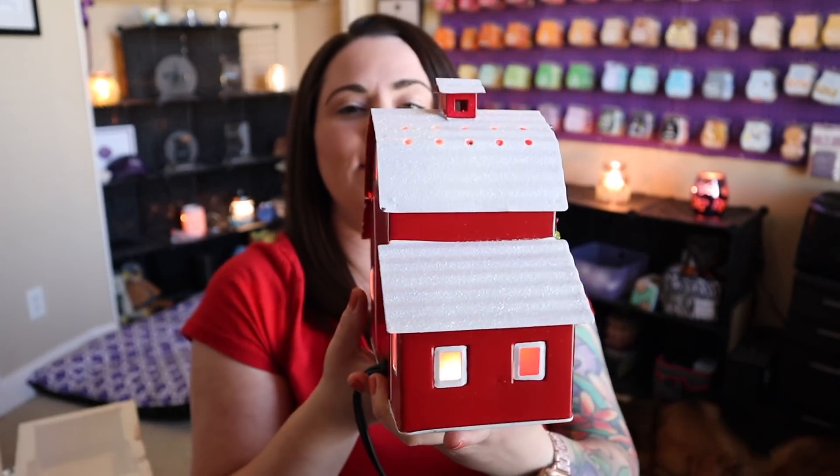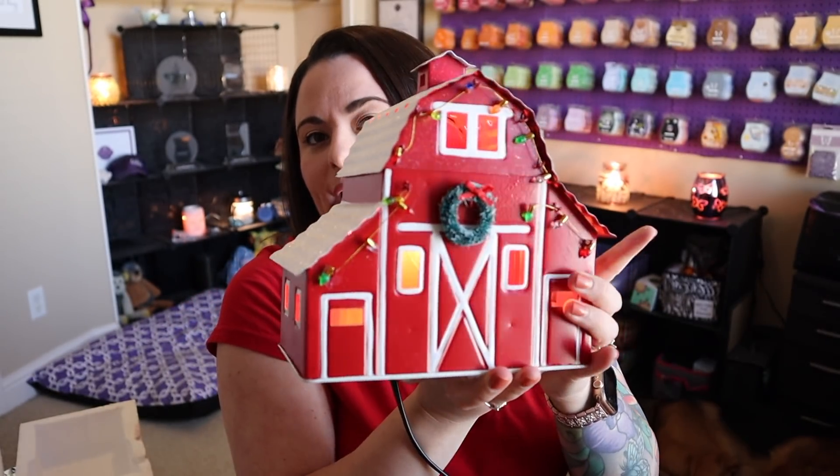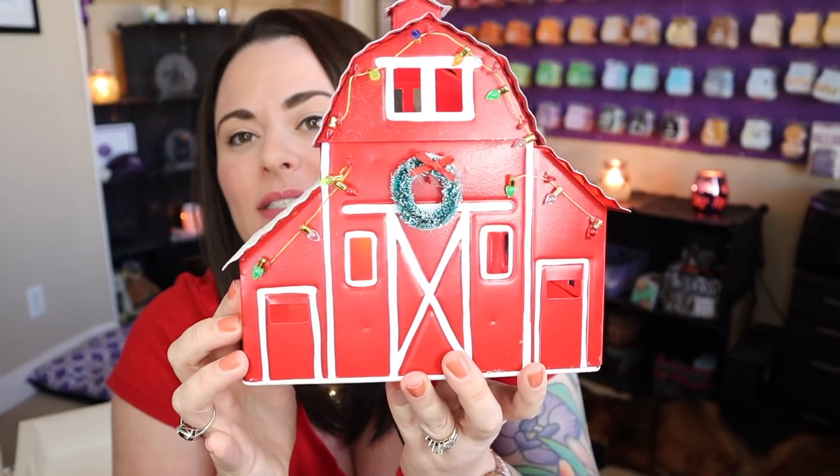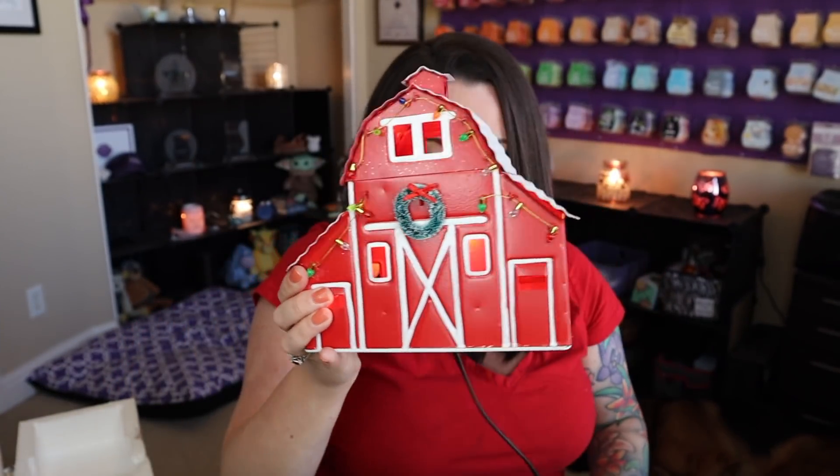This is really super cute. If this matched my decor, if I had a farmhouse kind of style, this would definitely be staying. It's so super cute — I just can't keep all the warmers. So let's talk about pricing. This warmer is going to be available for $49.50 US.